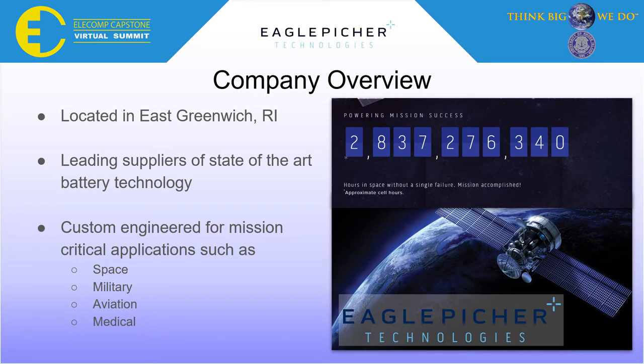Eagle Pitcher is a company located in East Greenwich, Rhode Island. They are leading suppliers of state-of-the-art battery technologies for mission-critical applications such as space, military, aviation, and medical.